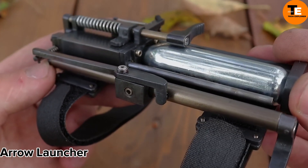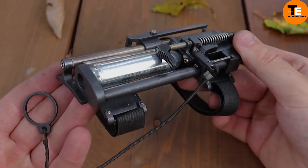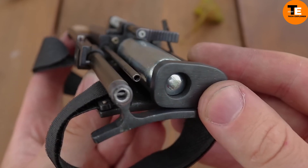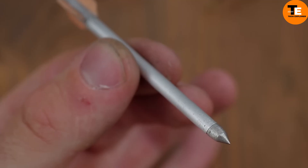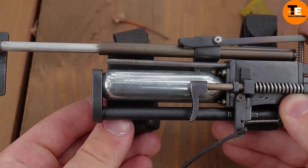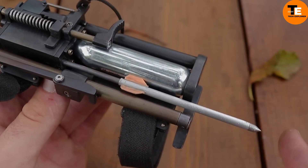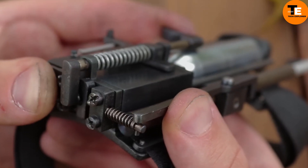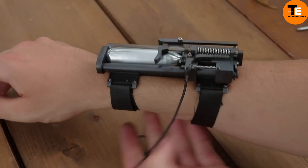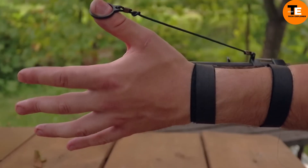The Wrist-Mounted Arrow Launcher is a discreet self-defense weapon designed for spies and individuals in risky situations. This innovative invention allows for quick and covert deployment, providing a reliable means of defense when faced with unexpected threats. The launcher's concealable nature and ease of use make it an ideal tool for situations where traditional weapons may not be practical or safe to carry.